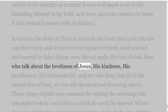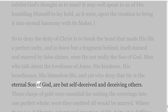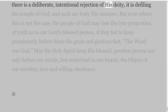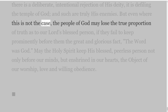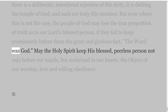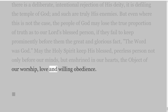So to deny the deity of Christ is to break the bond that made his life a perfect unity, and to leave but a fragment behind, itself stained and marred by false claims, were he not really the Son of God. Men who talk about the loveliness of Jesus, his kindness, his beneficence, his blameless life, and yet who deny that he is the eternal Son of God, are but self-deceived and deceiving others. These clasps of gold were essential for uniting the coverings into one perfect whole; where they are omitted all would be marred. Where there is a deliberate, intentional rejection of his deity, it is defiling the temple of God, and such are truly his enemies. But even where this is not the case, the people of God may lose the true proportion of truth as to our Lord's blessed person, if they fail to keep prominently before them the great and glorious fact, the Word was God. May the Holy Spirit keep his blessed, peerless person not only before our minds, but enshrined in our hearts, the object of our worship, love and willing obedience.